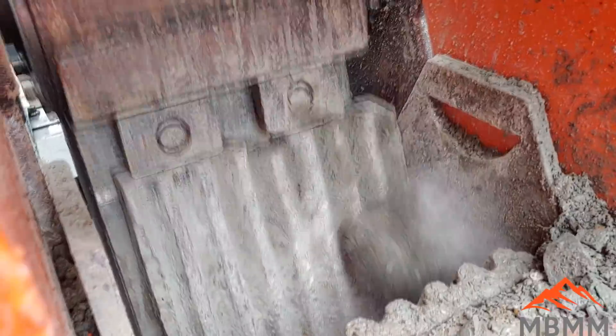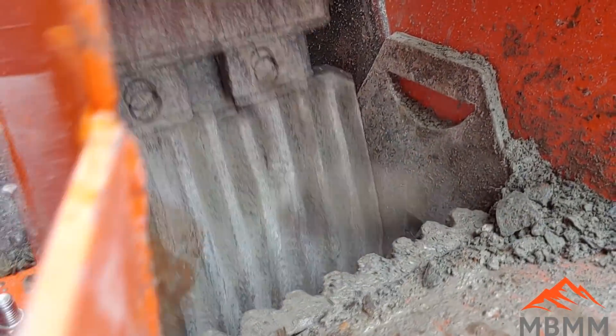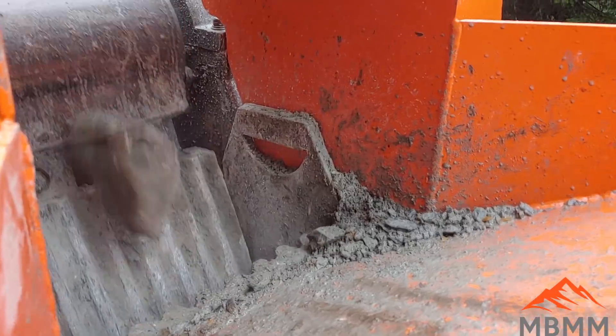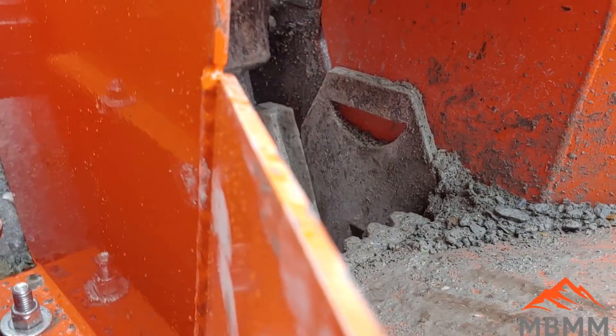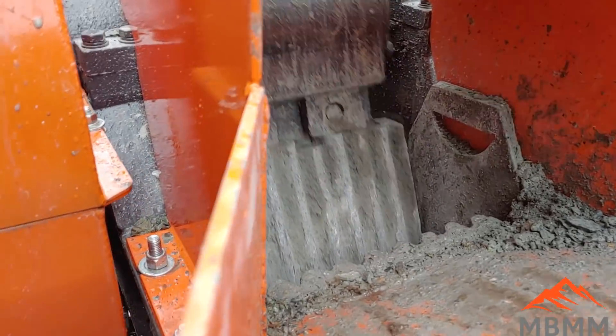I know I'm going to get comments here so I'll just say it — the stationary jaw die there, you can see, is moving, and it's really not supposed to be. We were out in the field and there were a couple of bolts that hold that in place that had come loose, and I did not have a wrench to tighten it. This was a cool enough shot that I wanted to put it in so you could see how the jaw crusher operated, but that stationary jaw die should not be moving.